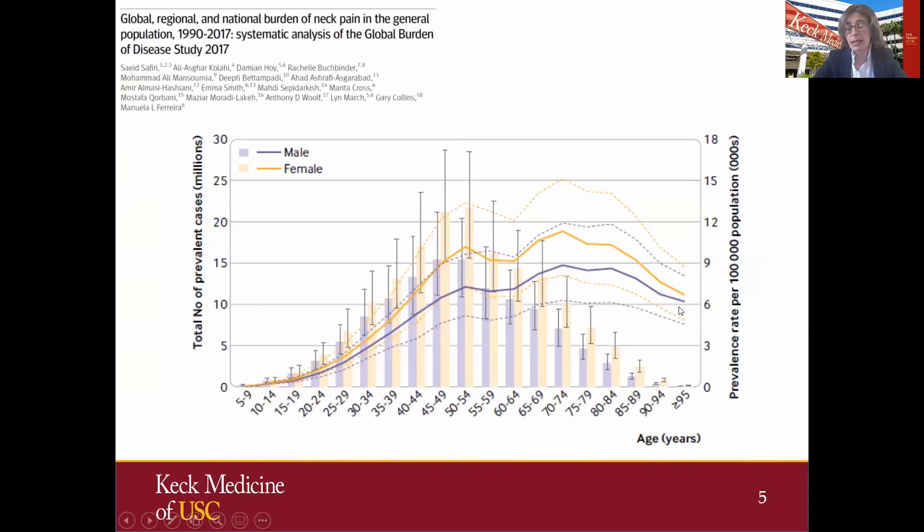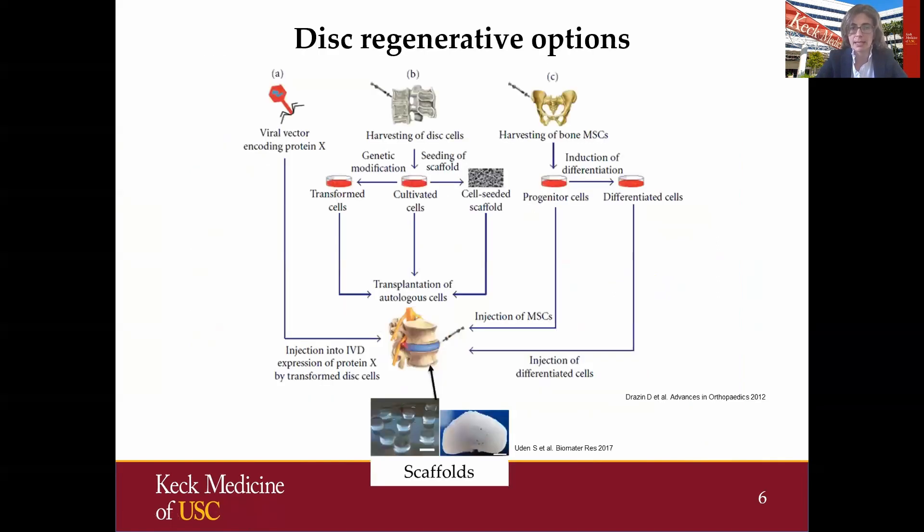The interesting trend, and that's been reported previously, is this shift in the younger population — we are seeing higher incidence of neck pain pathologies in younger patients starting with age 35 and above, which I think is very important when we think about the regenerative strategies for a disc.